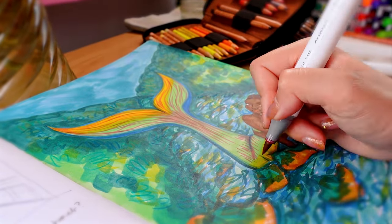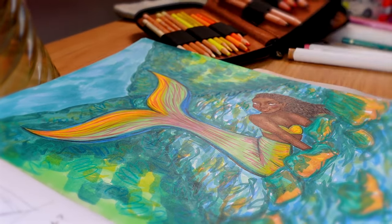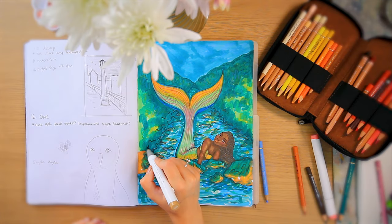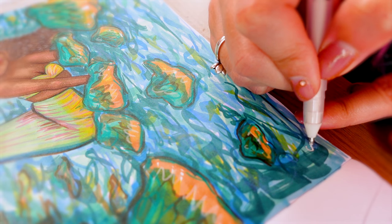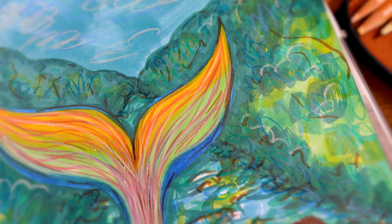Going back to markers and adding in some lines to this tail — we can't not use pink. We're darkening the shadows on this person's face and around the edge of the river because I feel like it needs a little bit more contrast. And this is what the finished piece is looking like. It's actually the biggest mermaid I've ever drawn.